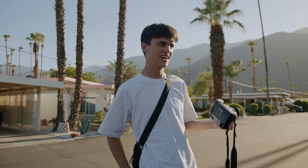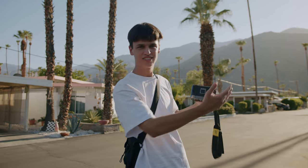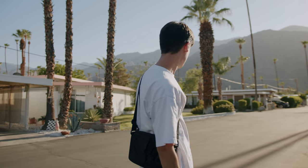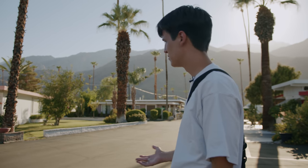The unfortunate — and kind of also great — thing about Palm Springs is this mountain range. After 6 PM it pretty much blocks all of the light. So we have about 10 or 15 minutes left of light, and we came to the trailer park here.